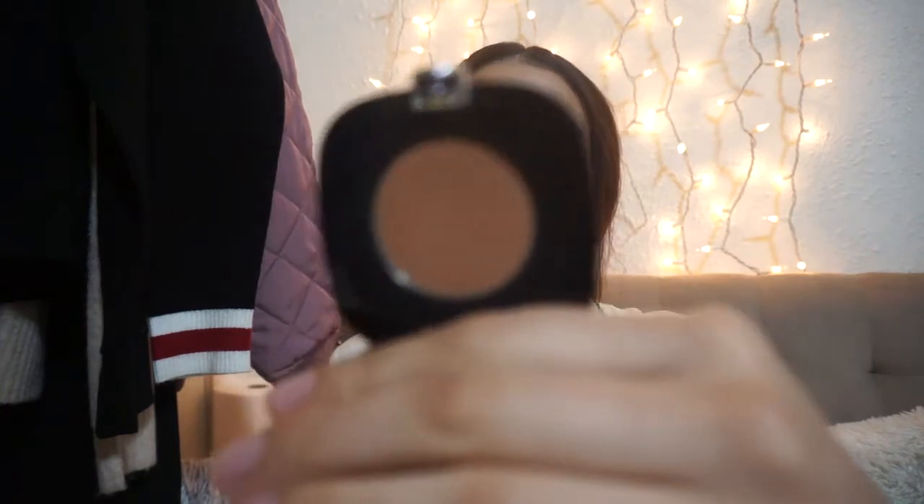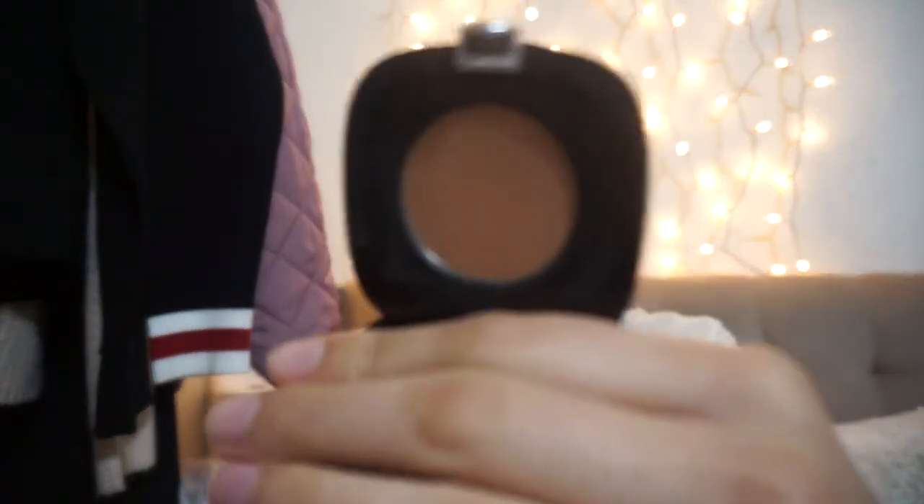I also got a deluxe sample from Sephora of the Marc Jacobs omega bronzer in 102, and I've been loving this thing. It gives me a warm look — I'm wearing it today. I don't know if you can see, but it gives a really nice bronzer effect and I love the packaging.